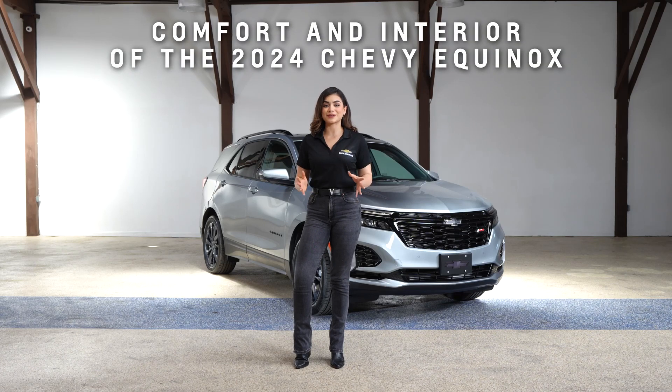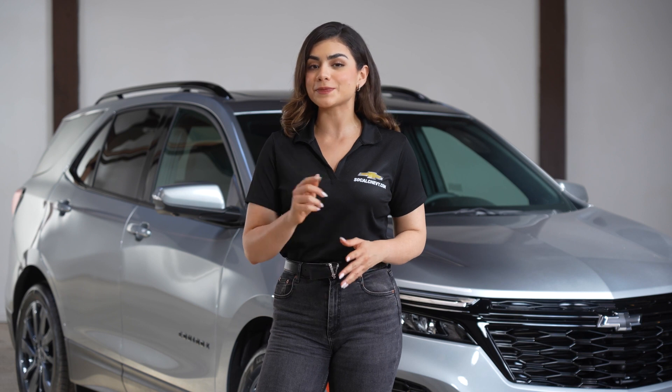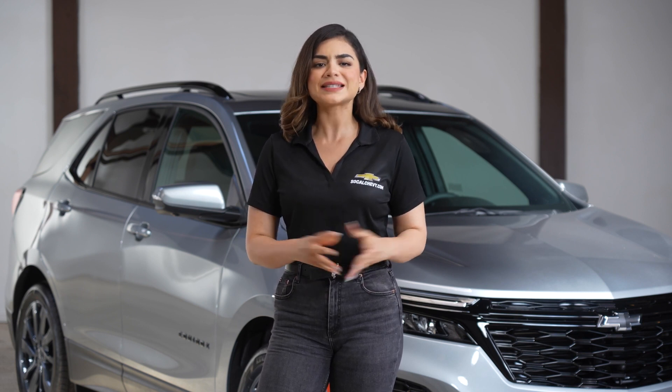Hey there, fellow Chevy enthusiasts. I'm Marcela from SoCal Chevy, and today we'll explore the exceptional comfort features of the 2024 Chevy Equinox. Let's take a look.